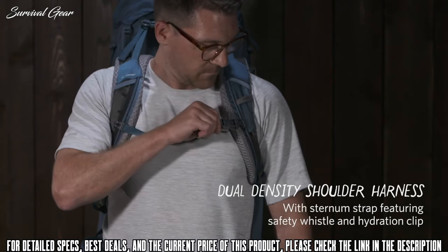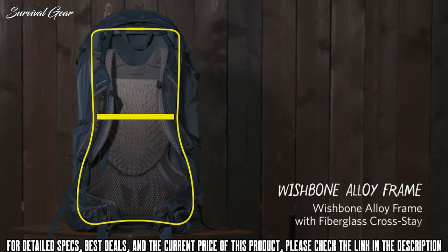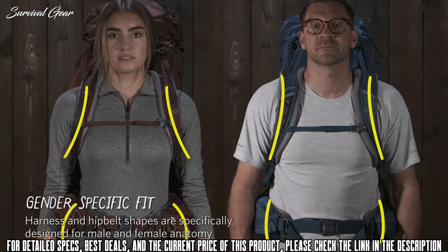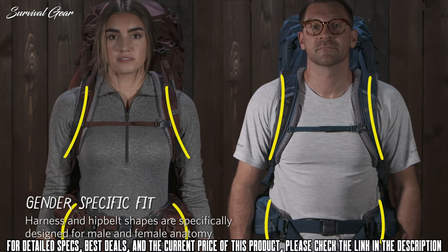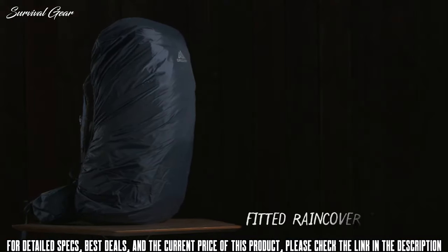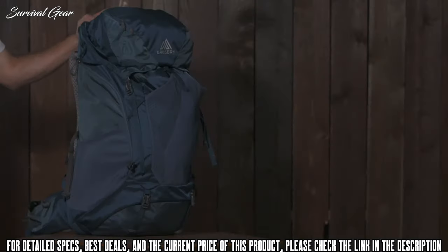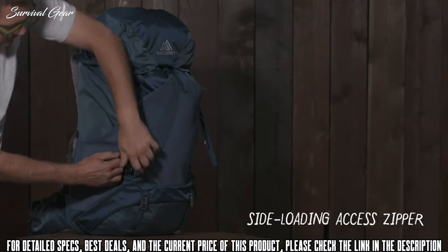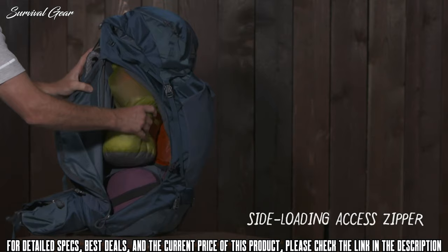There are two side mesh pockets, two zippered hip belt pockets, two pockets in the top lid, and a front stretch mesh pocket that can be used to store layers or damp gear. While a rain cover is still included with the new model, it's been moved to the pocket on the underside of the top lid. The combination day pack and hydration pocket in the previous model has been eliminated and replaced with a permanent hydration pocket inside the main compartment, although the pack weight remains the same.